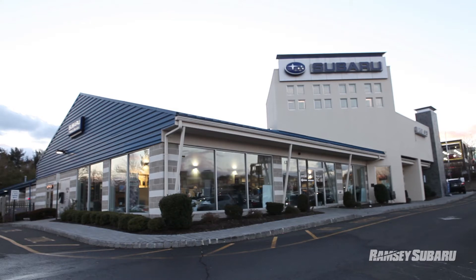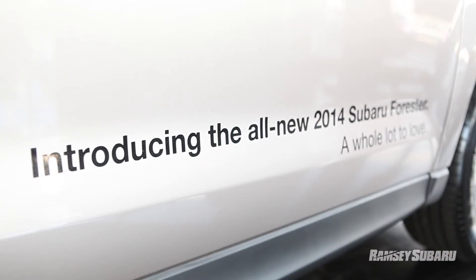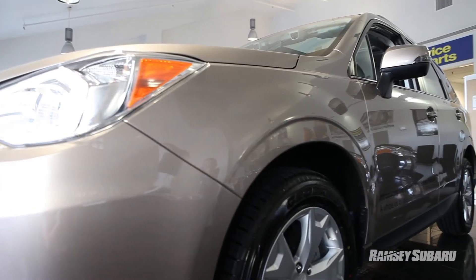Hi guys, this is Clayton from Ramsey Subaru, here today with the first look at the 2014 Subaru Forester Crossover SUV. Our new Forester is now capable of 32 miles per gallon highway with its new advanced Lineartronic CVT transmission.